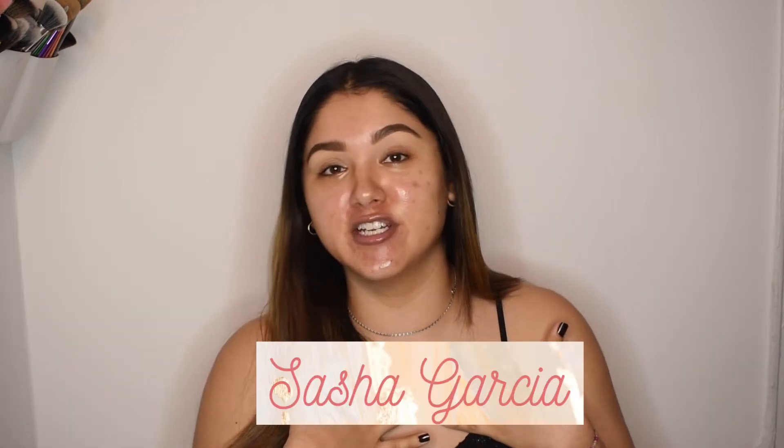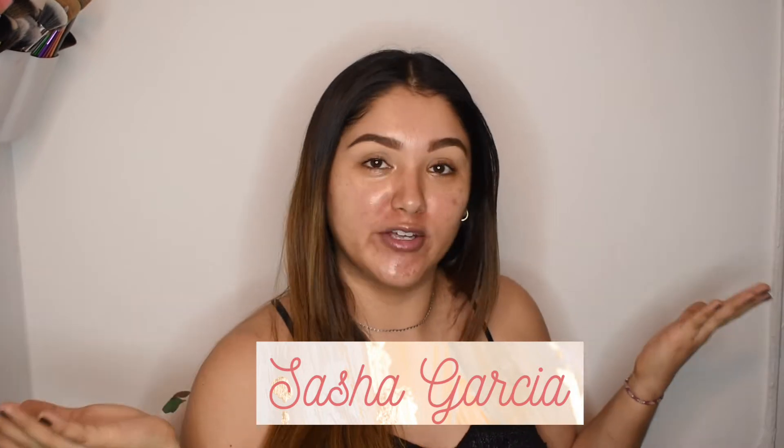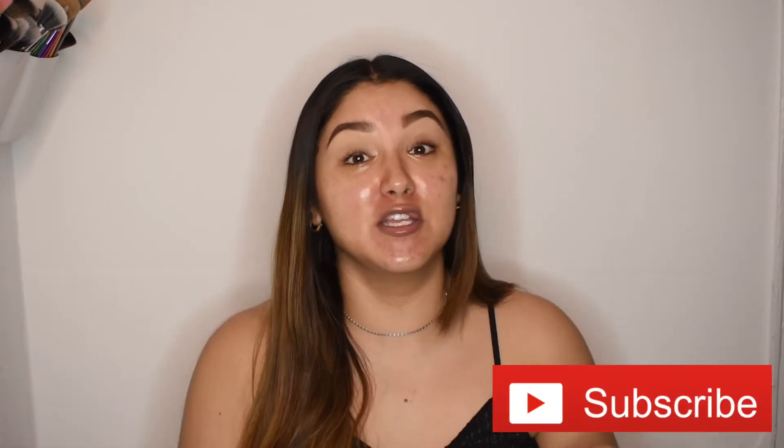Hey guys, what's up? Welcome back to my channel. For those that do not know me, my name is Sasha Garcia. If you're new around here, welcome. If you haven't subscribed yet, go ahead and do that so you don't miss out on any of my videos. And make sure you give this video a thumbs up.